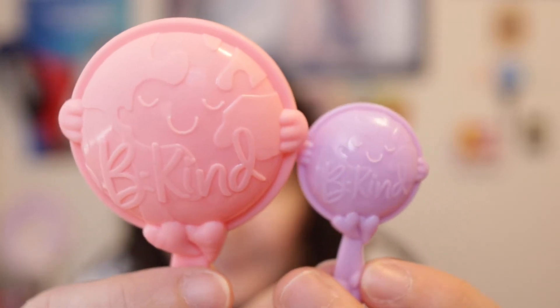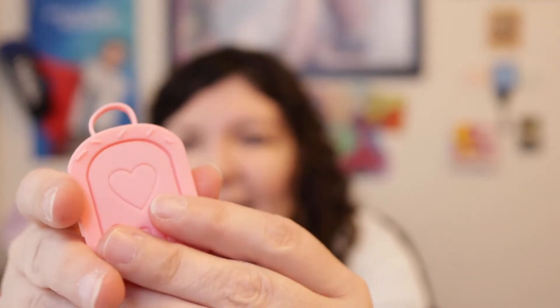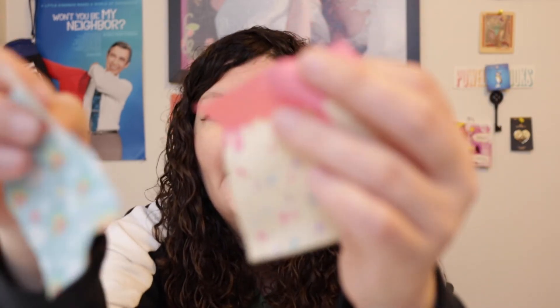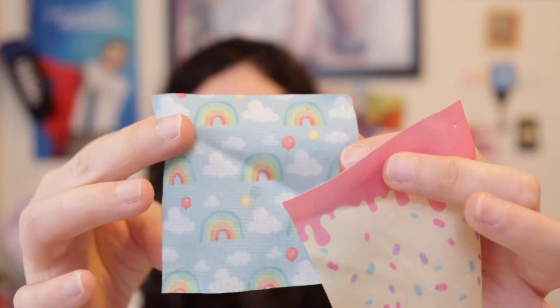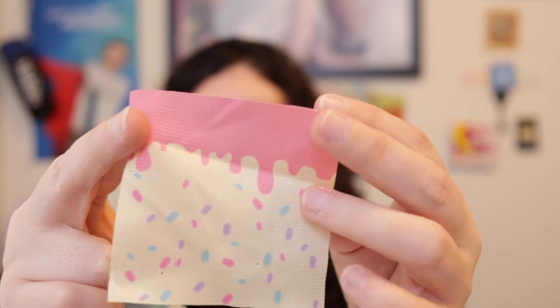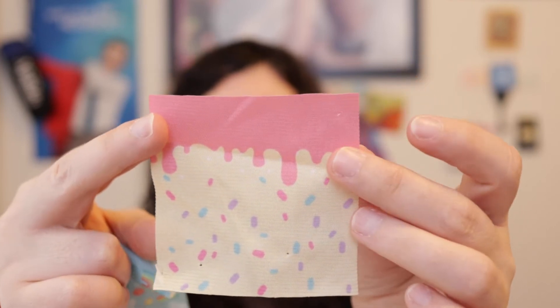She also comes with a really fun pink plastic popsicle purse that actually opens up — that's so cute. You can decorate this purse with very thin material — be careful when cutting it out. You can use the material that has blue sky with white clouds, rainbows, and balloons, or another material that is kind of candy-looking, like little pink and blue and purple sprinkles with pink frosting running down the top.